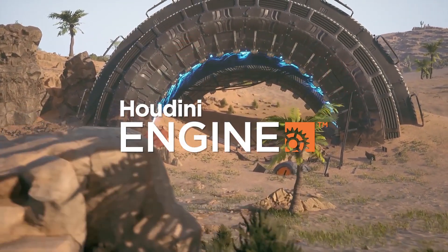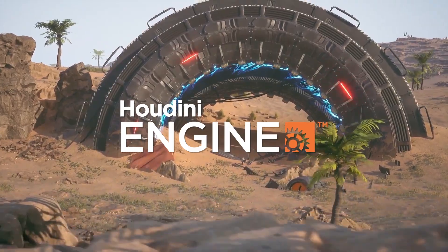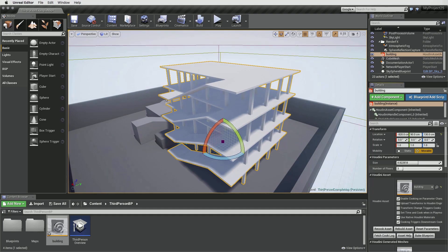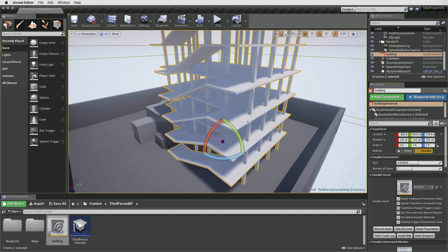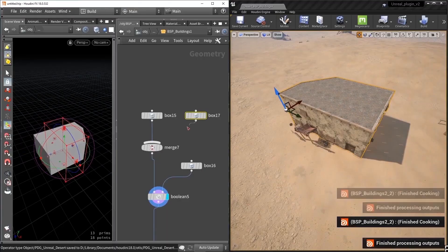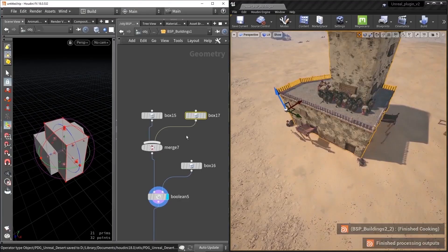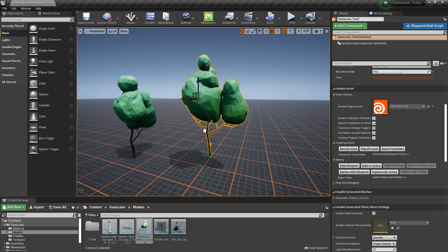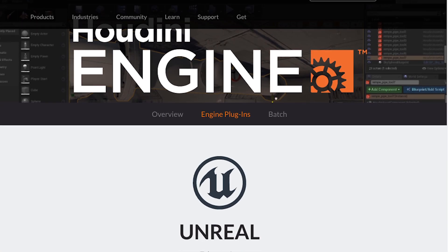SideFX announced that Houdini Engine for UE4 will soon be available for free. The plugin gives commercial artists and studios the ability to widely deploy procedural assets for use in game and XR development, virtual production, and design visualizations — and now, without worrying about running out of Houdini Engine licenses. Learn more about Houdini Engine for UE4 at SideFX.com/Unreal.